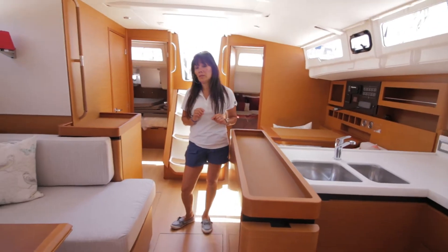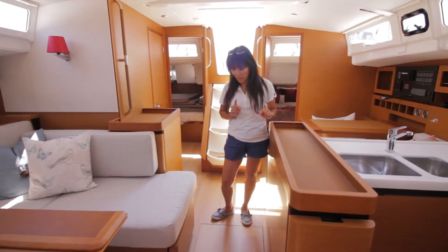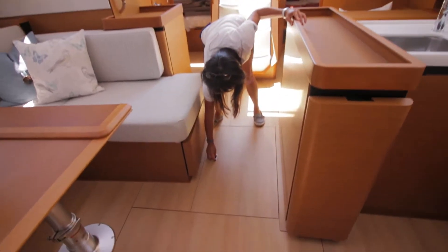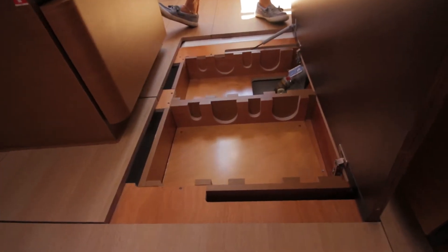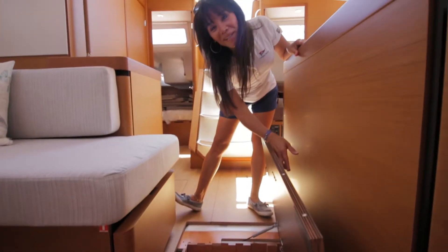One great feature about this vessel that I don't want to forget is the wine cellar. It wouldn't be a French boat without a wine cellar!